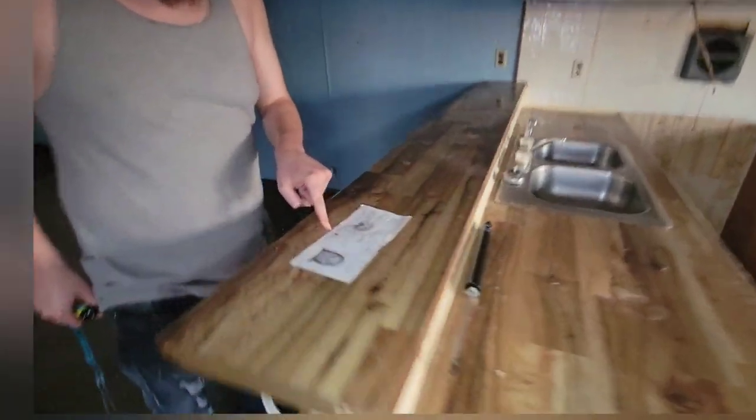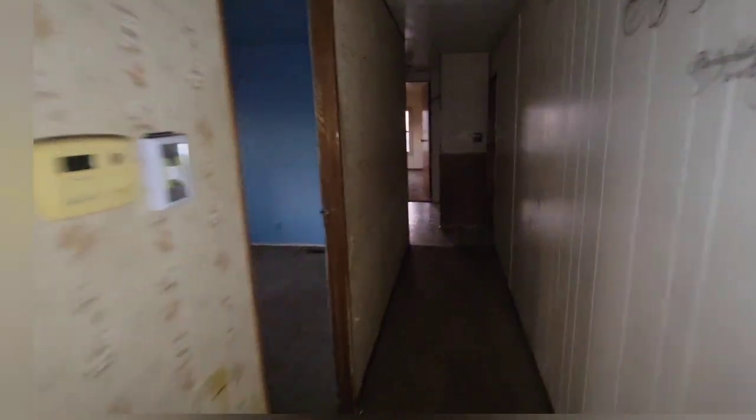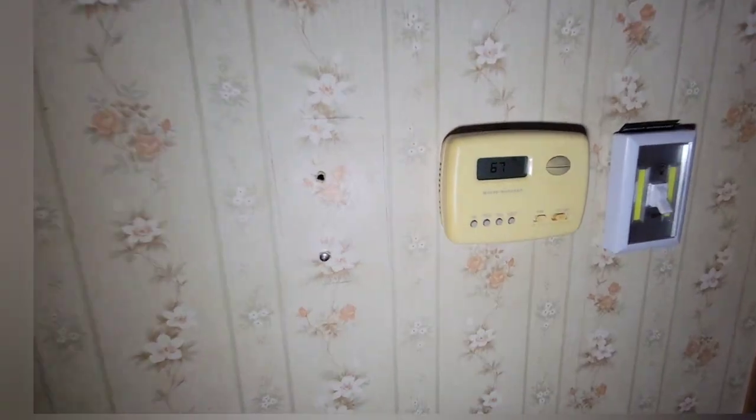It does look like that, huh. I don't want to put anybody's personal stuff on here — that did look like blood in it. Looks like the power's still hooked up.